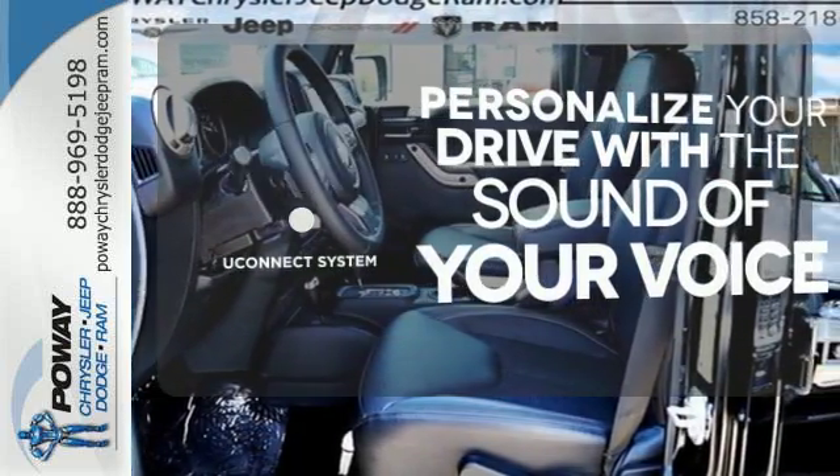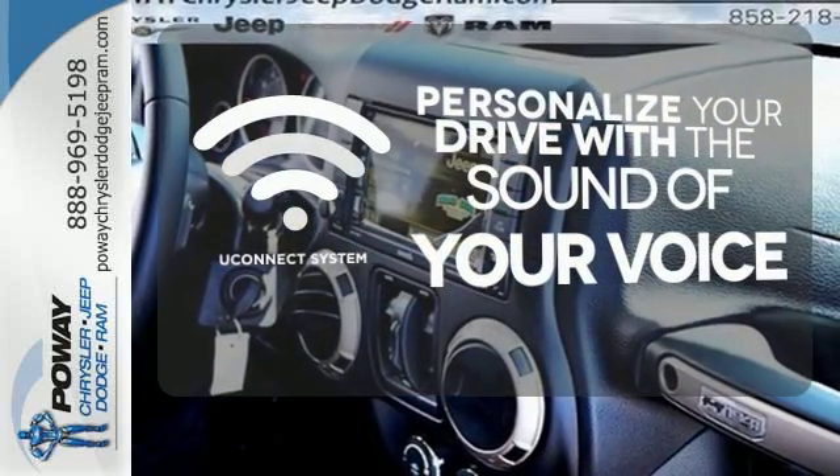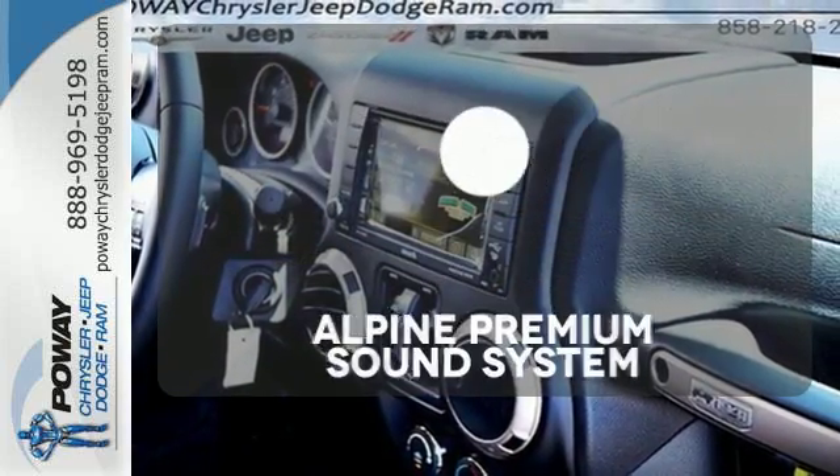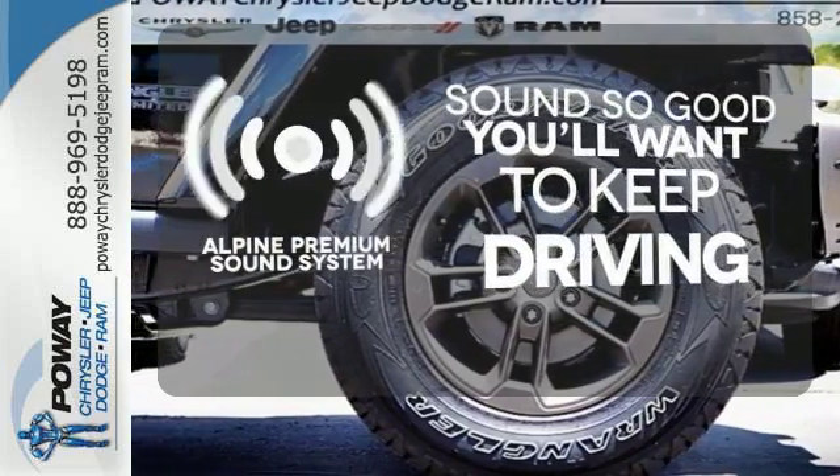The Uconnect system will allow you to control your music, hands-free calling and so much more with just the sound of your voice. Your favorite music has never sounded better thanks to the Alpine sound system.